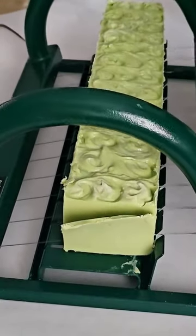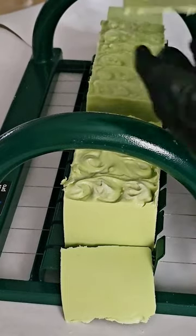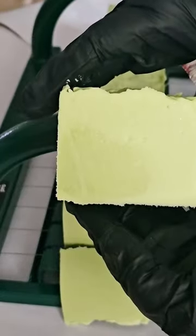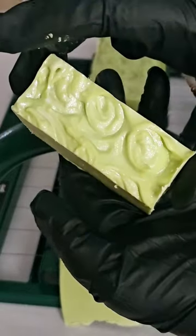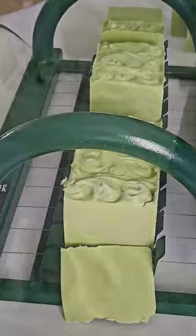This batch of soap will be available March 30th, but if you're interested in any of the others I've been showing on this channel, send me an email at artbytammy@yahoo.com, and I will send you a list of available fragrances and prices.